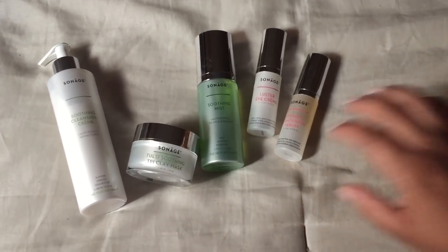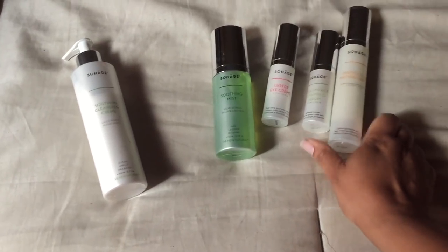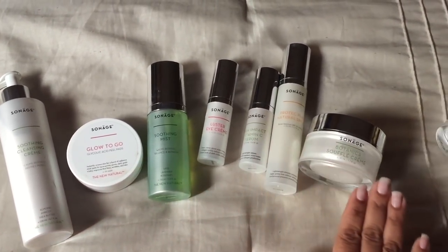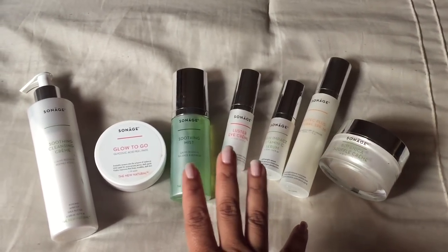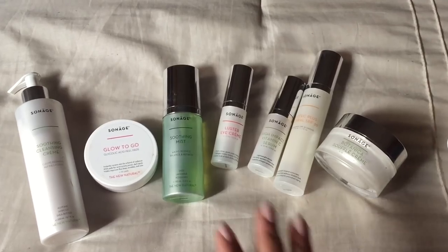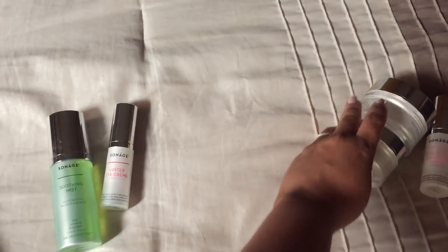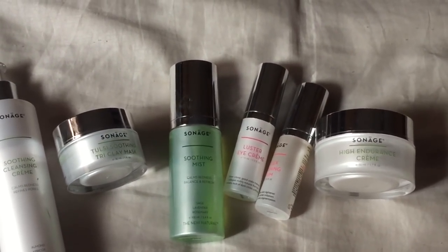For daytime, this is what's essential for a proper skincare system: your cleanser, glycolic acid, toner, eye cream, vitamin C, SPF, and your moisturizer. All I do for nighttime is pull out the proper daytime ones and replace them with the nighttime ones. So easy — I'm done.